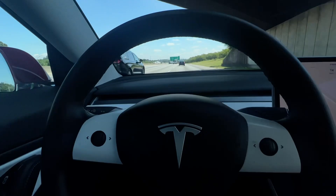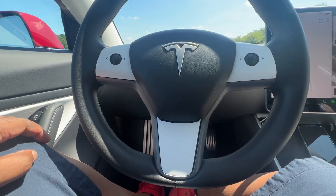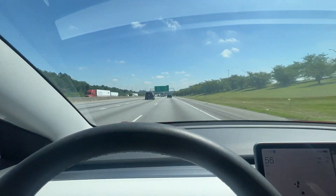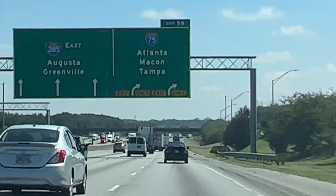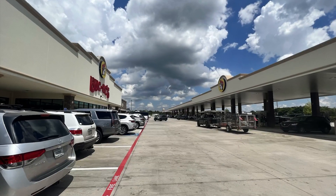I'm going to let the Tesla full self-driving beta do most of the driving all the way there. Highway driving is pretty simple for the auto steer, auto braking, and lane-changing system.